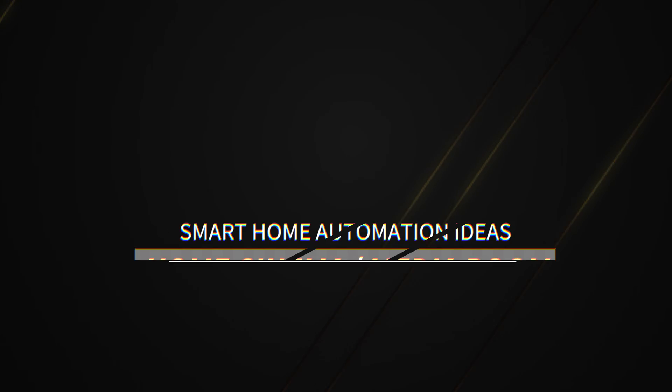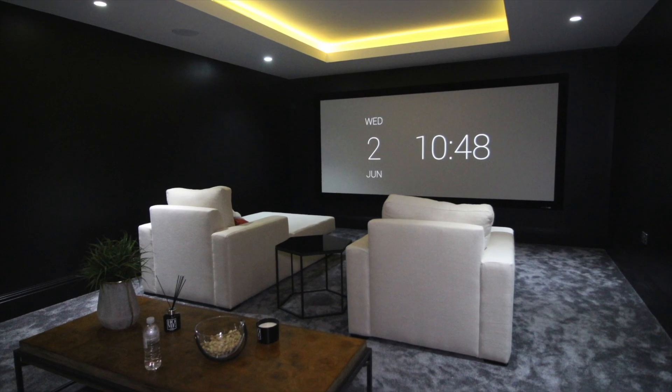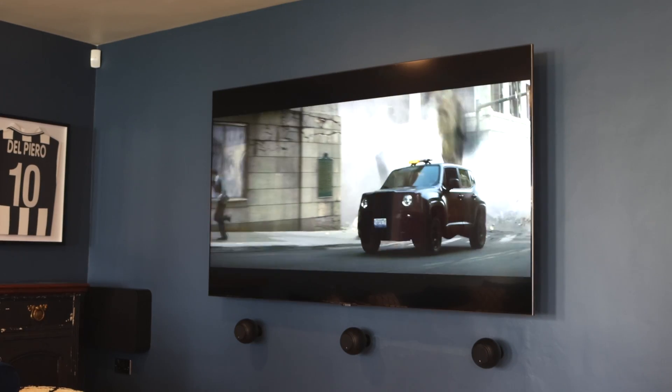Home cinema and media rooms are great options if your family loves watching films or sports together. Commercial cinemas are open, but a home cinema lets you enjoy content in the comfort and safety of your own home. You can have a full Dolby Atmos setup and experience the film as the director intended, with a complete cinema package including speakers, chairs, projection, or a large TV.